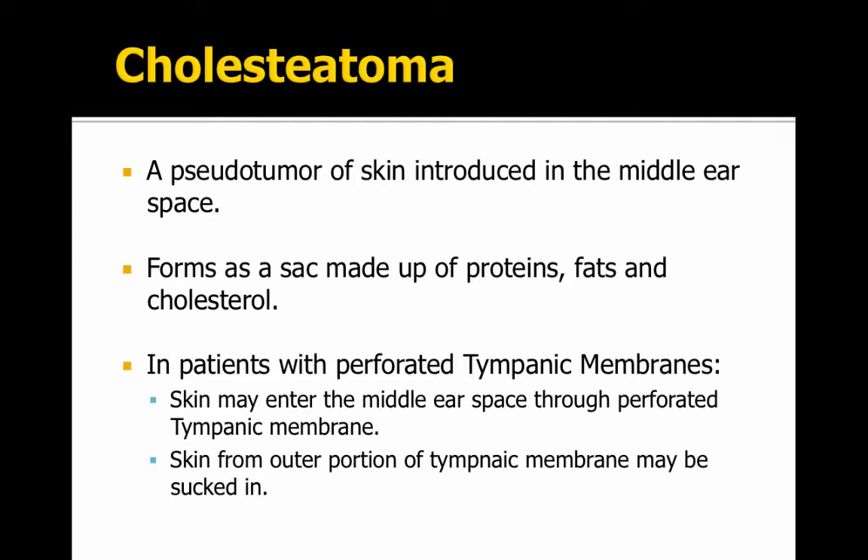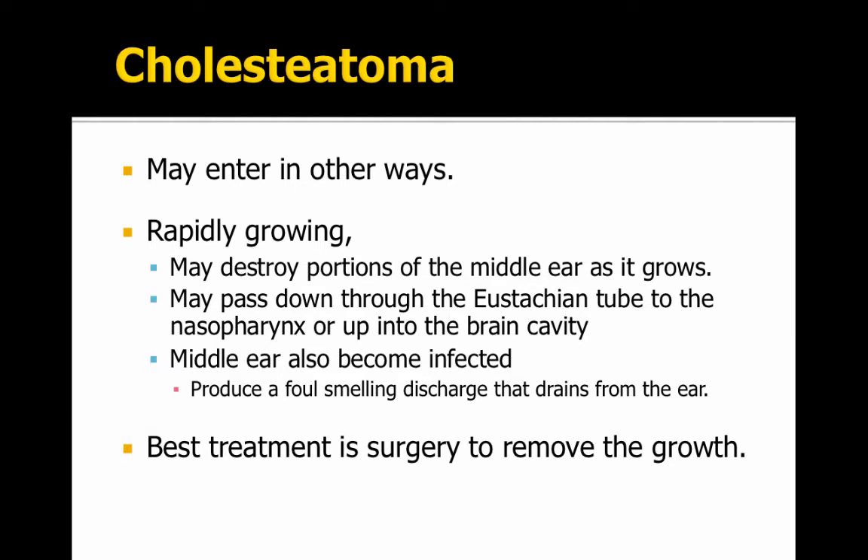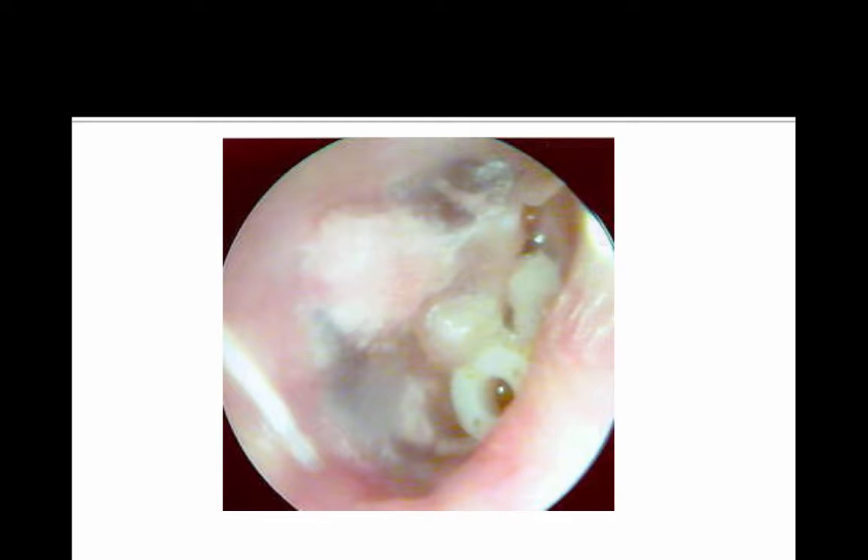A cholesteatoma is a pseudotumor of skin introduced into the middle ear space. It's a form of sac made up of proteins, fats, and cholesterol, so patients with perforated tympanic membranes need to be careful about this. Some of that skin may enter the middle ear space through the perforated tympanic membrane and continue to grow. As it grows, it might be destructive to the structures in the middle ear, and the middle ear could also become infected. The best treatment for a cholesteatoma is to have surgery to remove the growth, making sure that every portion is removed.